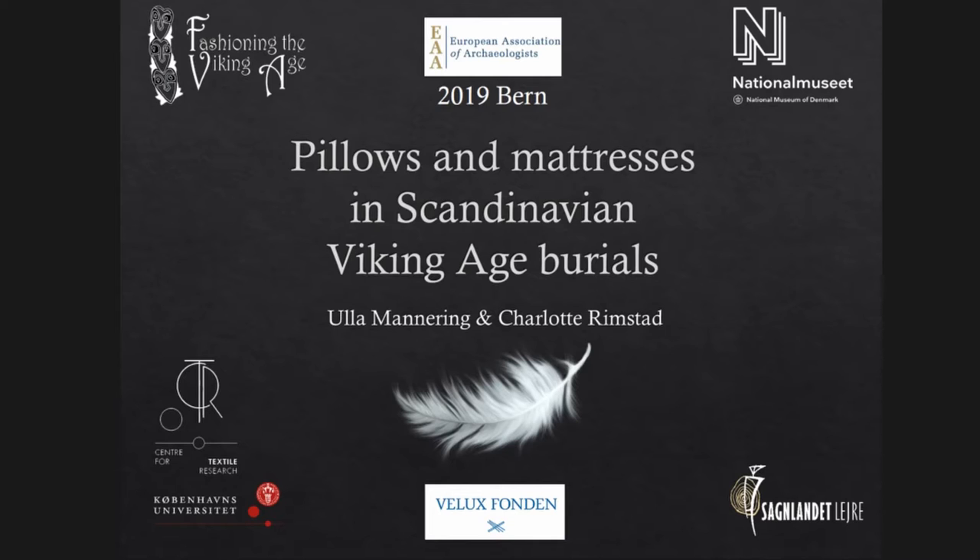and together with Ulle Mannereng, and on behalf of Ulle and myself, I'll be presenting this paper on pillows and mattresses in Scandinavian Viking Age graves, and that is primarily focusing on the Danish ones.